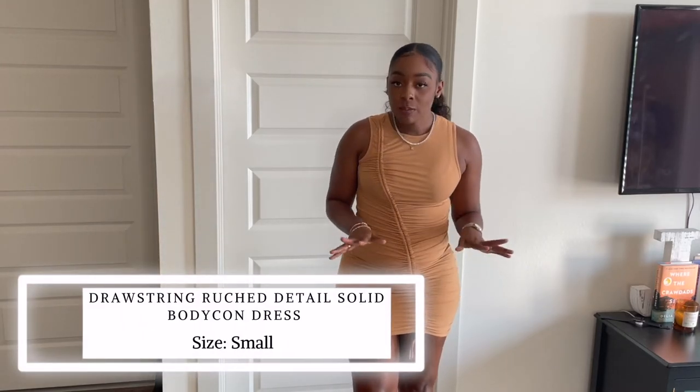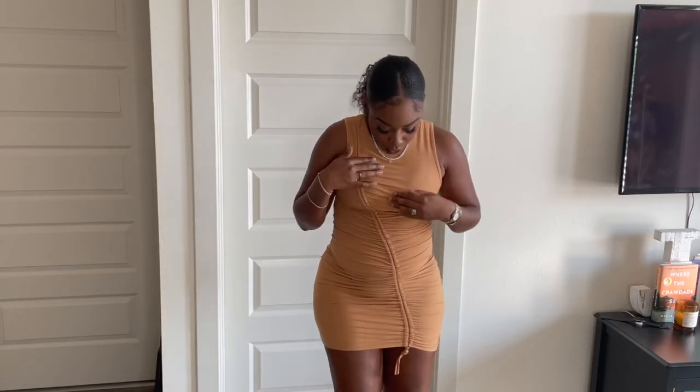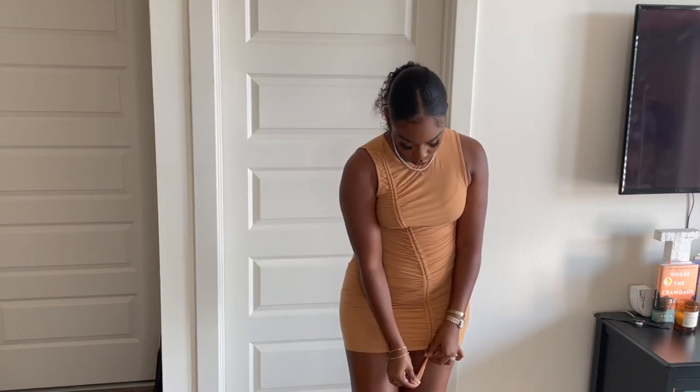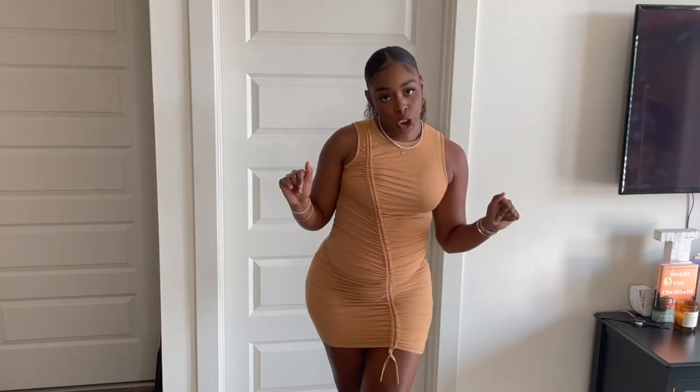Super cute. Okay, so we've got another dress — can we get some commotion for the dress? This is the drawstring ruched bodycon dress. It was $13 and I got it in a size small. You can loosen and tighten the snake drawstring however you want, and it came tied in a little knot at the bottom. It is so cute — it accentuates the body so nicely. This is definitely a dress you wear going out with your girls, maybe even to a date, but I'd definitely wear this to the club.